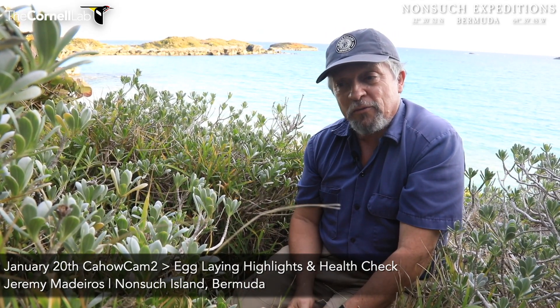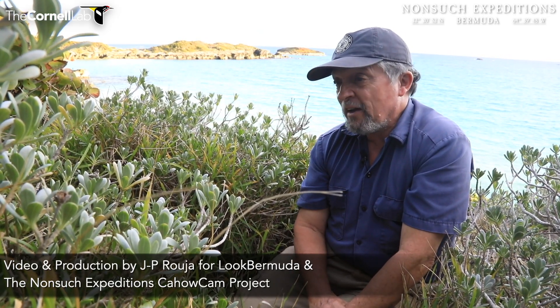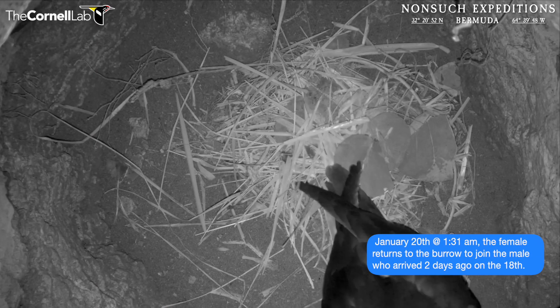Good afternoon everyone, this is Jeremy Medeiros and J.P. Ruja coming from Nonsuch Island, Bermuda on a beautiful winter day, the 20th of January 2022. We're out here on Nonsuch to take a look at the pair of cahows in the Cahow Cam 2 nest. The male's been back for a couple of days already. He arrived early and the female bird just arrived last night, the night of the 19th to 20th of January.